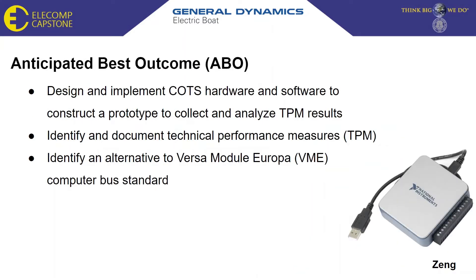Our anticipated best outcome will be to design and implement commercial off-the-shelf hardware and software to construct a prototype to collect and analyze technical performance measurements. We will also identify and document these technical performance measurements, which will include variables like cost per unit and data acquisition speed. Lastly, to reach the ABO, we will have successfully developed a prototype system that will be an effective alternative to the VME computer bus standard.